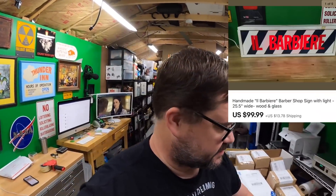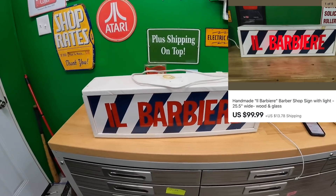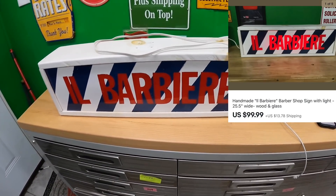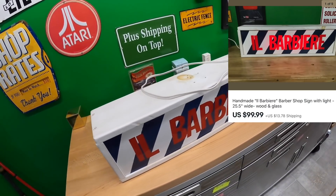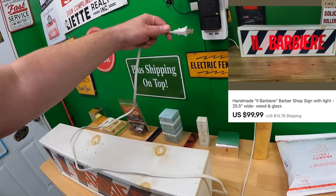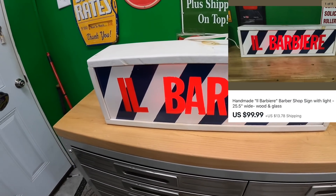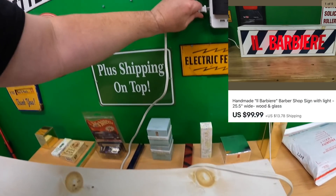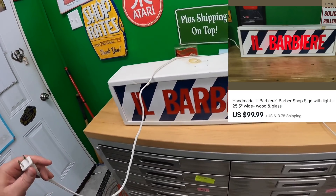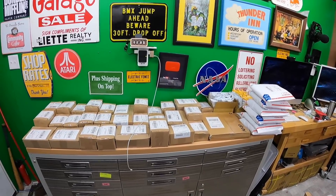Also sold — I've had this for a while. If you've been watching the channel you might've seen me buy this. I sold this barbershop sign, 'Il Barbier' — I think that's Italian — it's a light-up sign. Let's see if it still lights up. Yeah, it still lights up — not super bright, but yeah. I got a hundred dollars plus shipping on top for this thing, and I'm going to pack it tomorrow. Glad to get it out of here. Here's everything I've got going out so far.